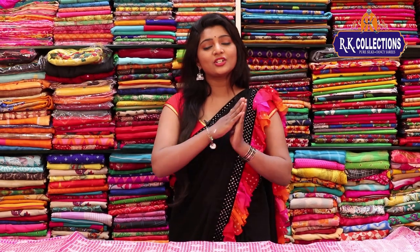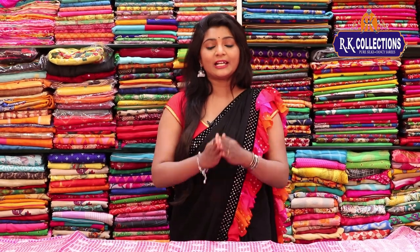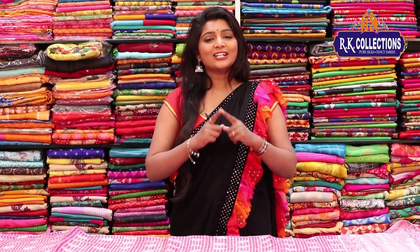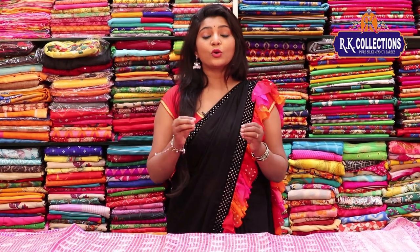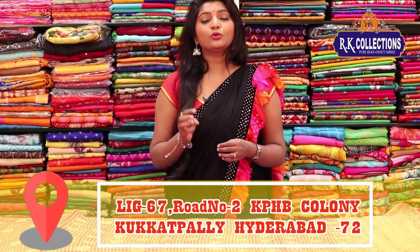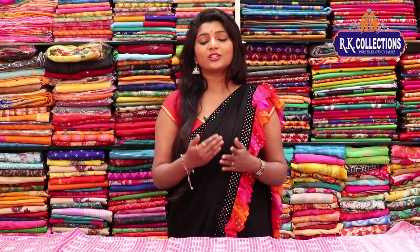We invite you to visit RK Collections. Complete varieties are also available on our website, along with all varieties at wholesale prices. We have complete four branches — on KBHB Road No. 2, there are three branches: RK Collections, RK Brothers, and RK Selections.